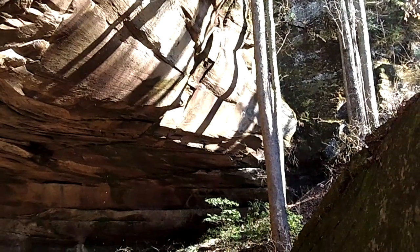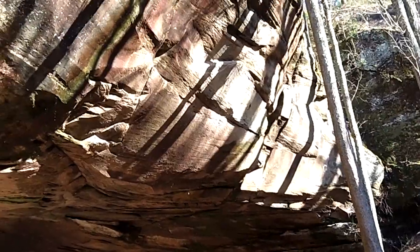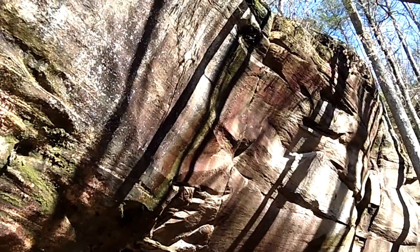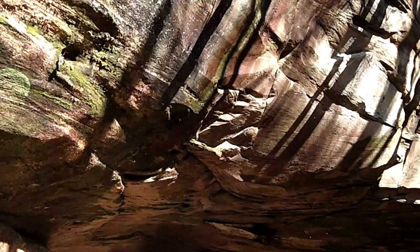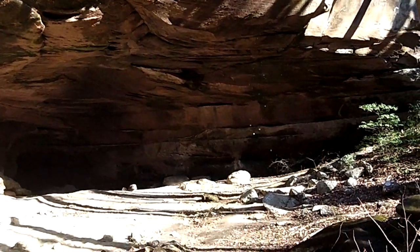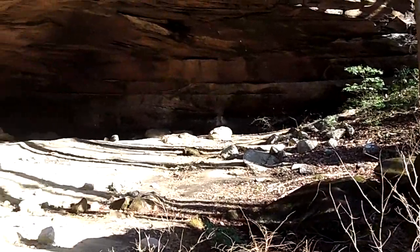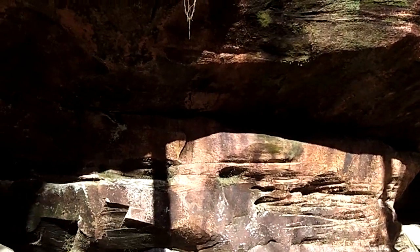Alright, so here we are. Old Indian cave shelter. Probably the edge of that bluff is about 80 feet — maybe a little rough. Got some water dripping there into that puddle. It's really cool, all this sandstone.